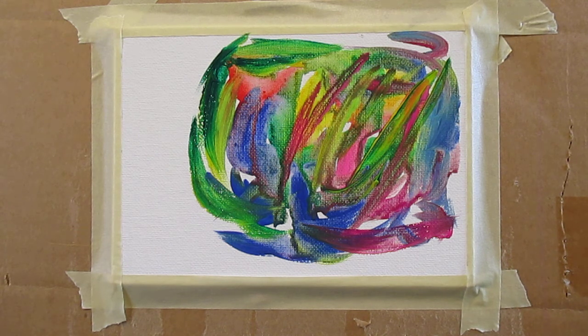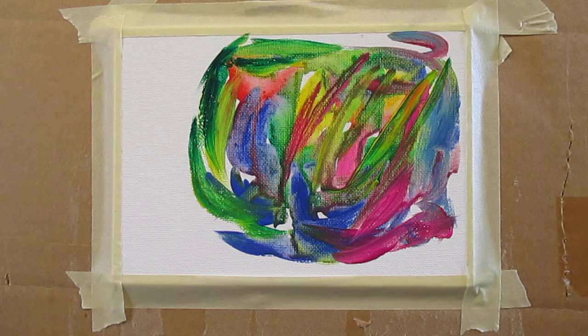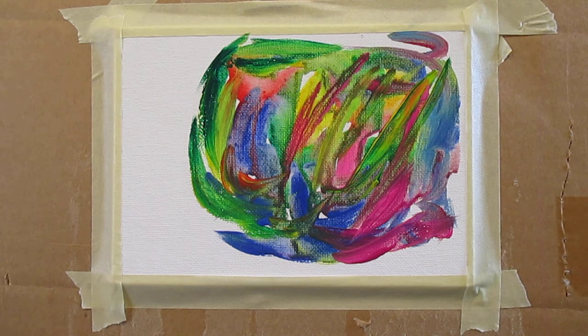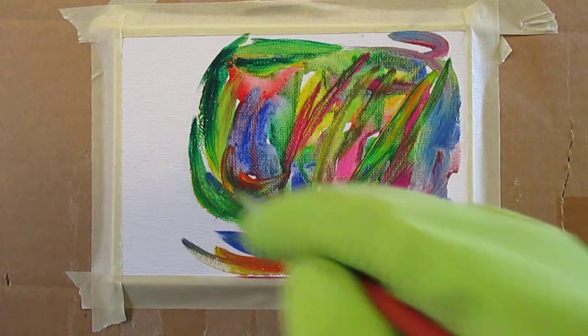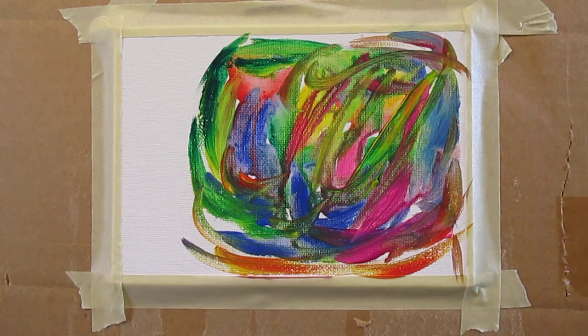I tried real hard to explain that to both students and Art Appreciation students — that it's not really a matter of representing what you see so much. It is putting yourself into it. And that's so hard to explain to people. You have to really get involved with this, I think, to start to understand it. That's my opinion. You've got to really take it up, which is why I made Art Appreciation students do it.